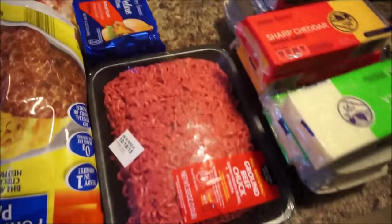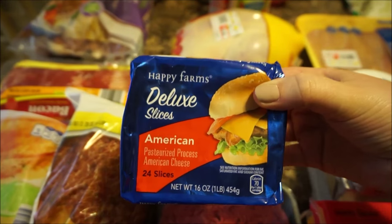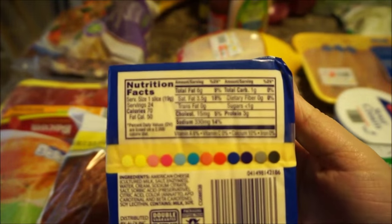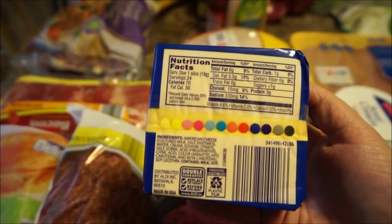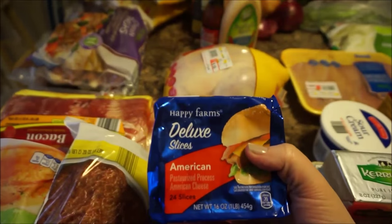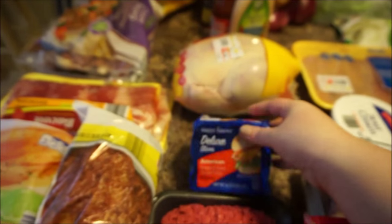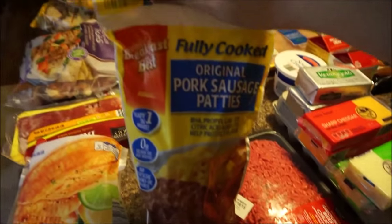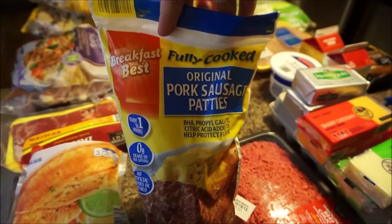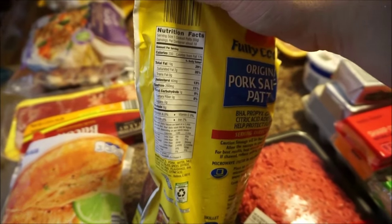I've got some ground beef chuck, American cheese slices — the deluxe version. This is like the only way I can have American cheese on keto because it only has one carb per slice. All the other American cheeses have two, three, and four carbs per slice. You get the deluxe, not the pre-wrapped ones — it comes in a big block. Breakfast sausage patties from Aldi's — I haven't tried these yet but a friend who does keto says they're good. One carb per patty, zero sugars.